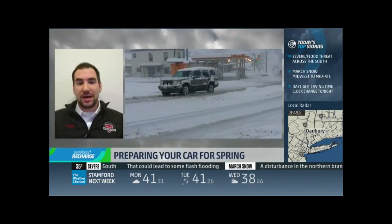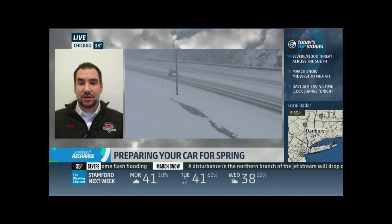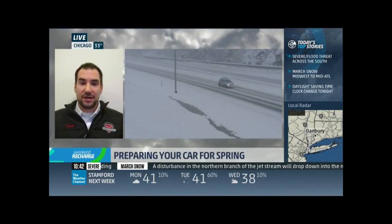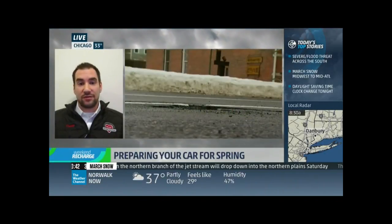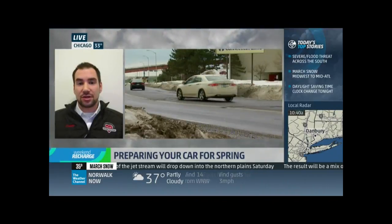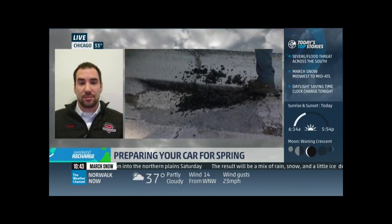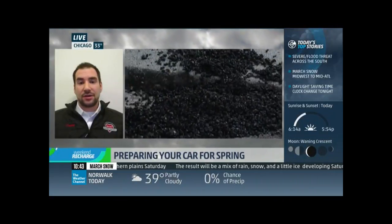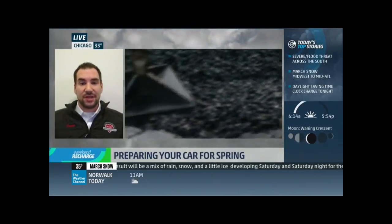Another thing that happens in spring is potholes, and potholes affect your tires — they can form impact bubbles, which look like a bubble on the sidewall of your tire. It's important to look at your tires frequently; if you hit a pothole, make sure you don't see a bubble because the structure of the tire is compromised and you'll have to replace it since it's prone to a blowout.